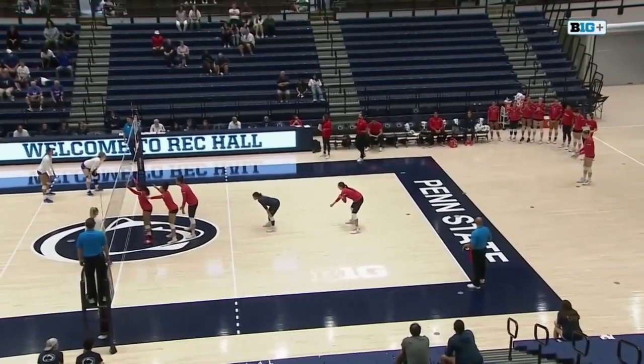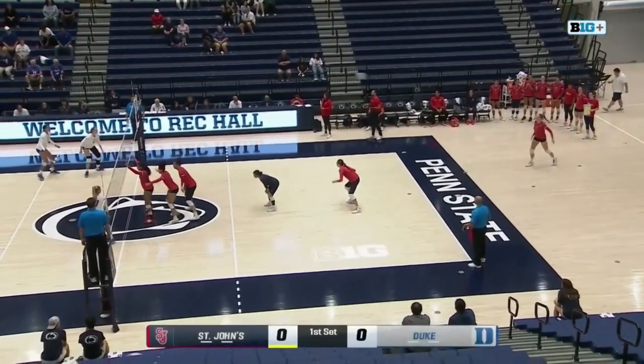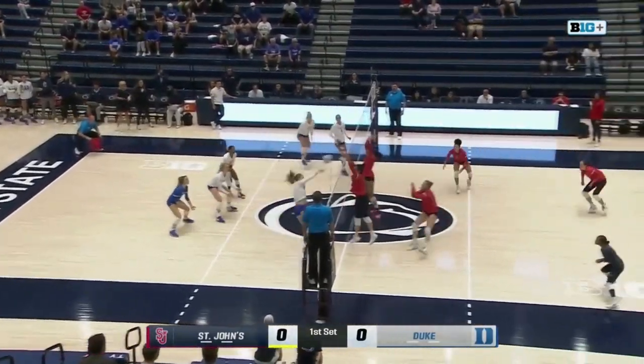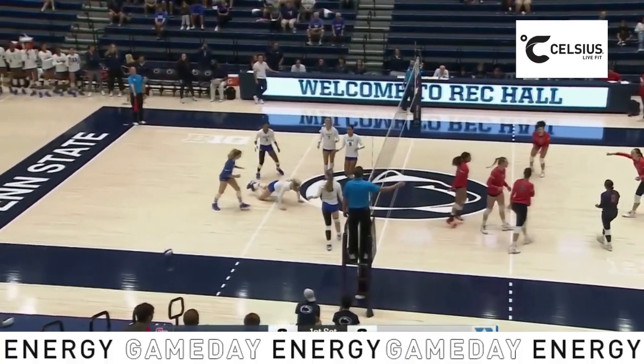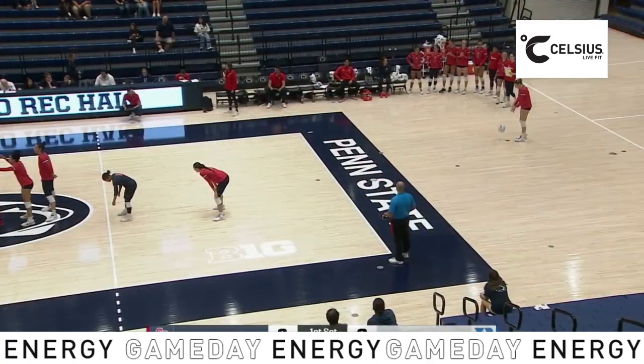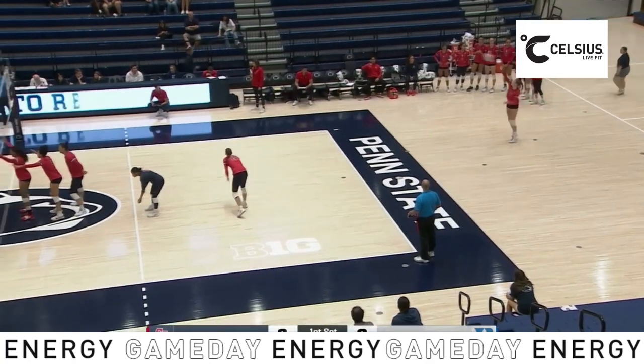St. John's going from right to left across your screen. First serve, it is received by Keefe of Duke. Now it's Cato on the attack and it's rejected by the front line of the Red Storm — Jones, Walther, and Lodi.